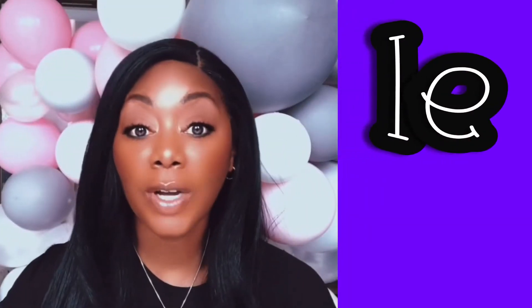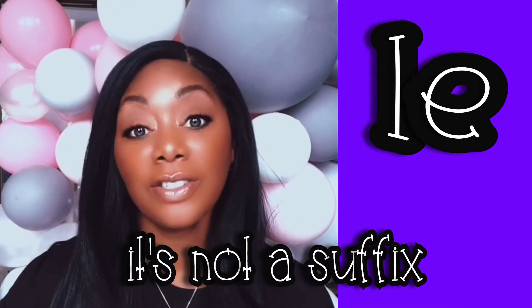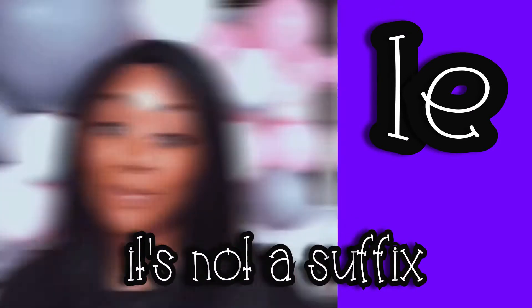The most common of these word endings is LE. This word ending is not a suffix because it doesn't change the meaning of the word or part of the speech of a root word.